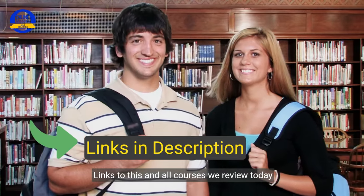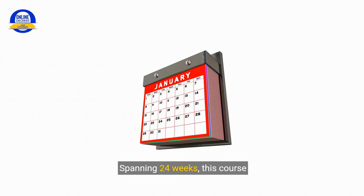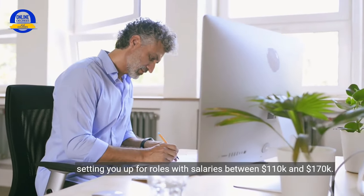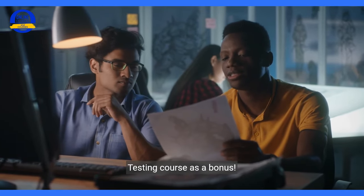Links to this and all courses we review today are in the description below. Next, the QA Automation course. Spanning 24 weeks, this course is perfect for those with a foundation in manual QA. It dives into Selenium, Python, and more, setting you up for roles with salaries between $110,000 and $170,000. And right now it comes with an API testing course as a bonus.